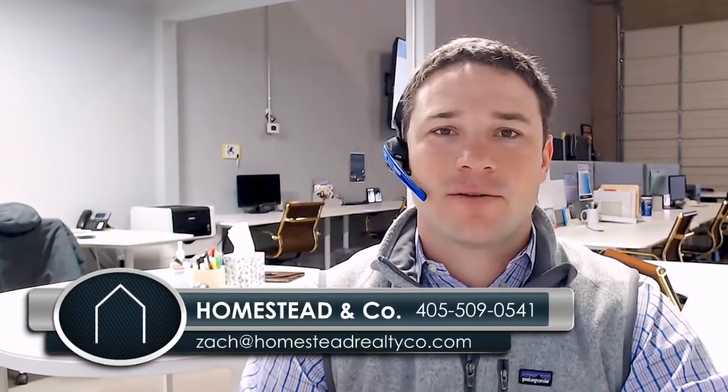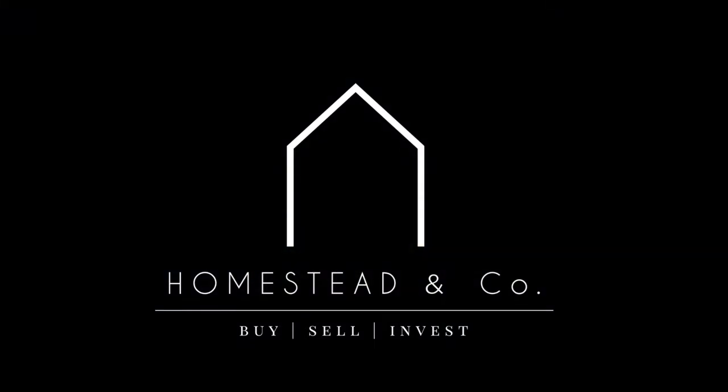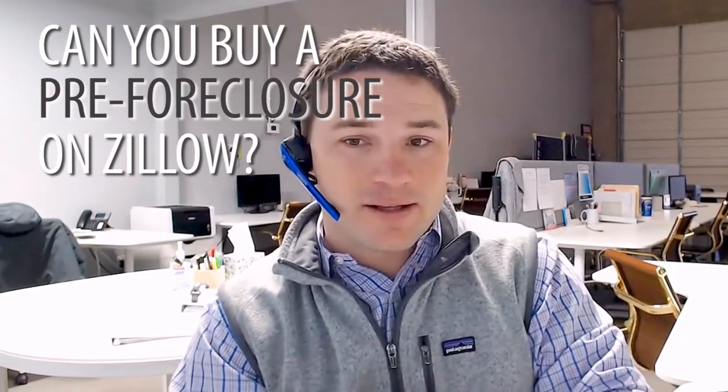Hey guys, I'm Zach Sykes with Homestead & Co. Today I wanted to answer the question around pre-foreclosures on Zillow. One of the most asked questions we get as a real estate agent is: how do I buy this pre-foreclosure I found on Zillow? It looks like a great house at a great price, and I want to save some money.